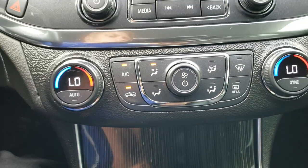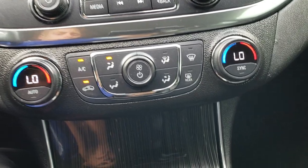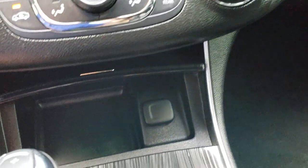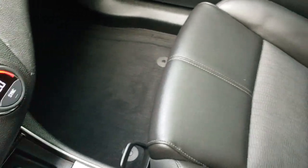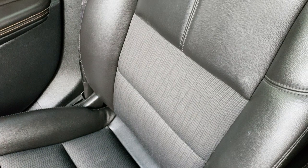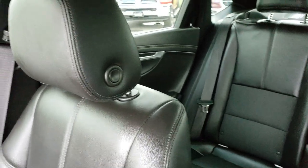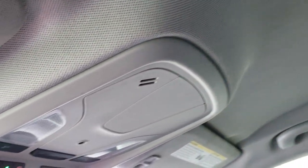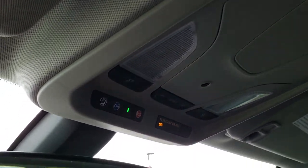This one also has dual climate control with all your climate controls right there. There is a little storage bin, and it has an automatic transmission. The passenger seat is very clean as well — no rips or tears. It smells extremely clean in this car; I don't think it's ever been smoked in. The headliner is in nice shape as well. This one has OnStar capabilities and map lights.